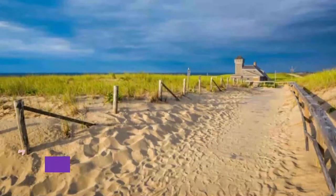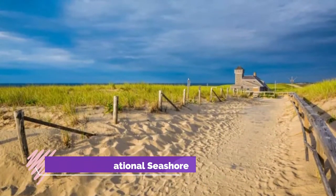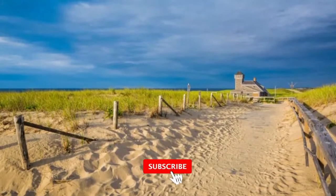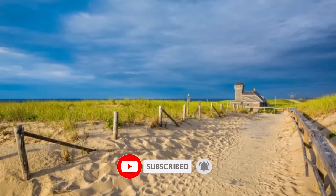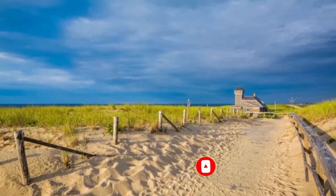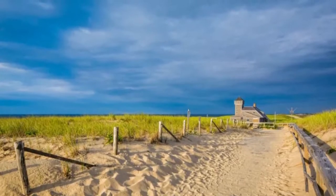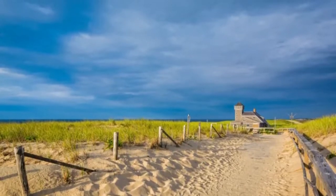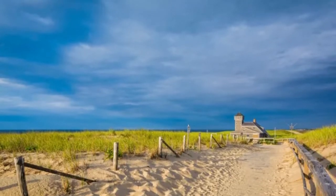Number one: Cape Cod National Seashore. This national park system destination features 40 miles of sandy beaches, marshes, ponds, and uplands. There are also lighthouses, cranberry bogs, and historic sites to check out. At Cape Cod National Seashore you can enjoy swimming beaches, biking trails, and learn about the region, or join a ranger program to do snorkeling, hiking, and canoeing.